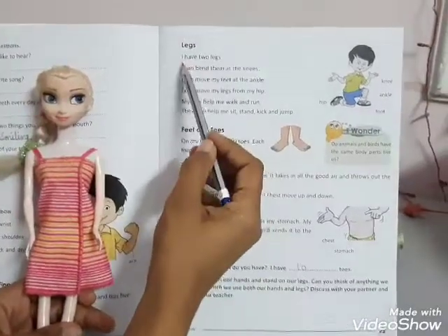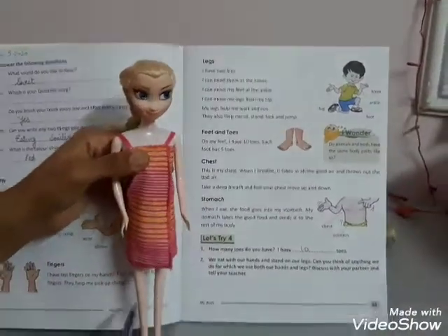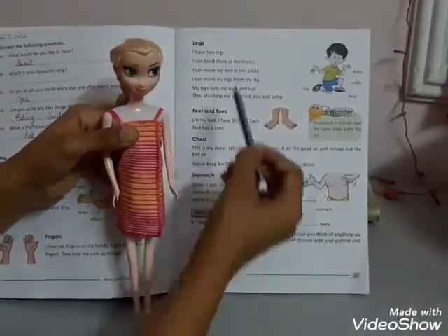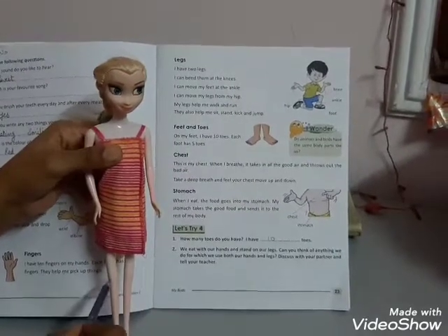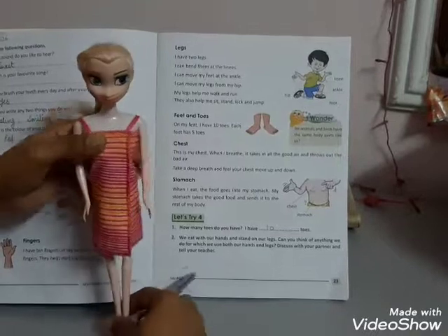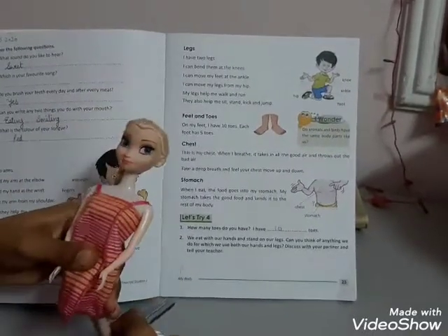Next, I have 2 legs. You can see in my doll, she has 2 legs. I can bend them at the knees. These are knees and she can bend on knees like this.